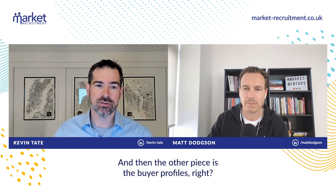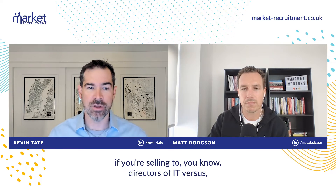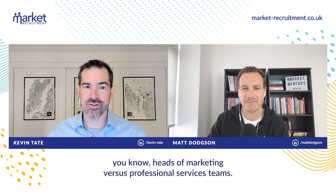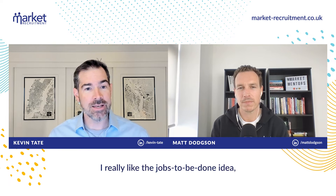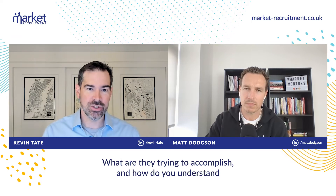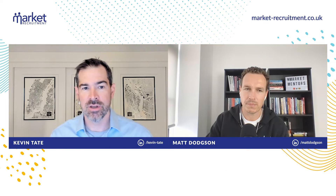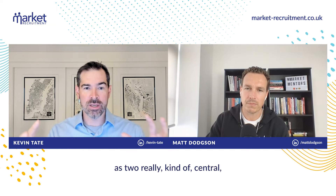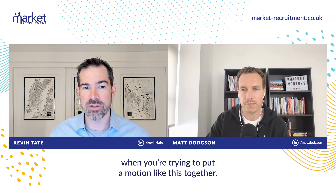And then the other piece is the buyer profiles. This motion and how you apply it is going to be pretty different if you're selling to directors of IT versus heads of marketing versus professional services teams. I really like the jobs to be done idea when you're figuring out how you approach those buyers — what are they trying to accomplish, and how do you understand if and how your solution can help them accomplish those things? So ICP and jobs to be done are two really central pillars from which to start when putting a motion like this together.